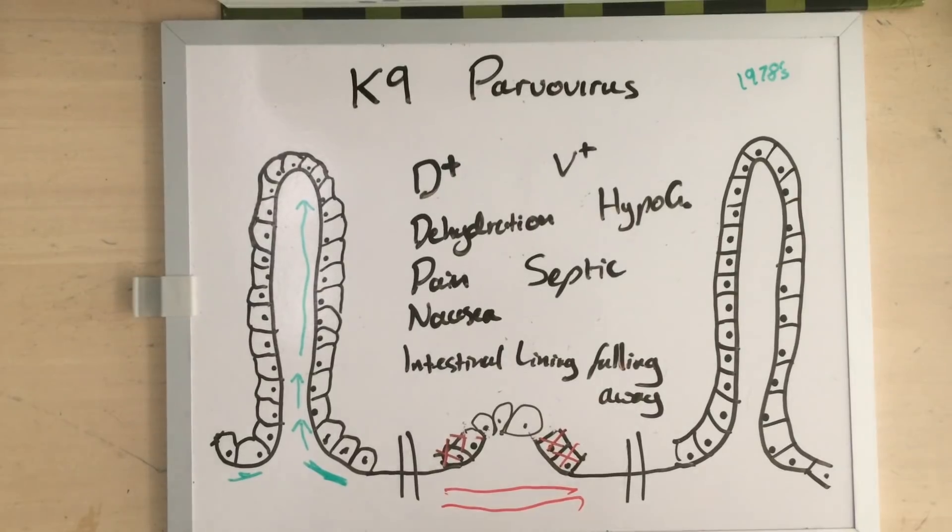Nevertheless, lots of people like to claim they've treated parvovirus at home. This is frankly unbelievable. To treat parvovirus, you need to do so many things all at the same time.